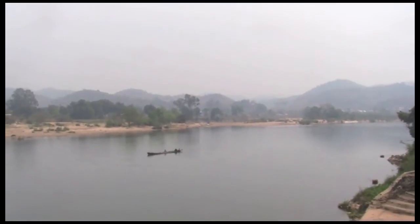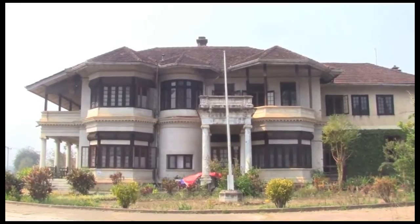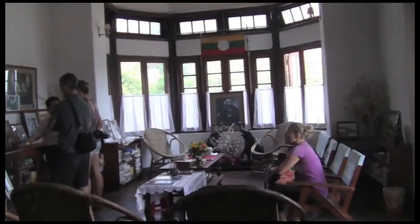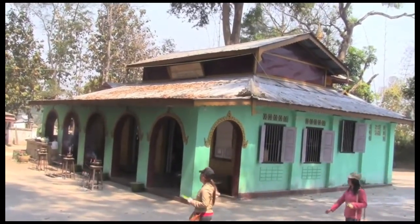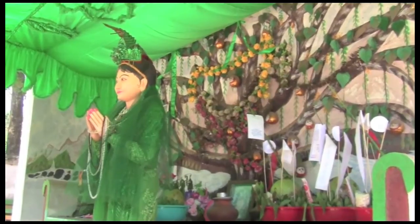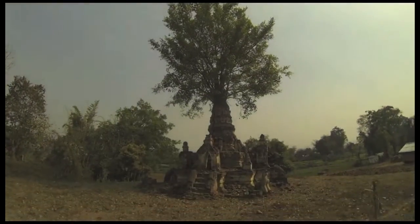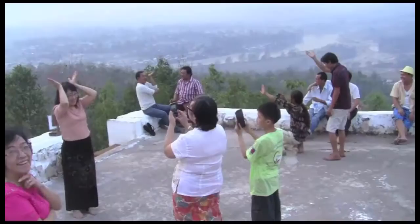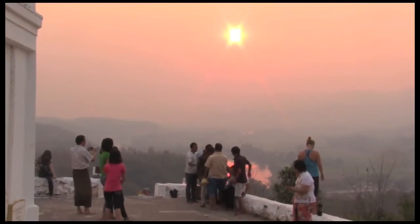Get off the train in Hsipaw, a quiet town on the river. Here, you can visit the former palace of Shan Prince and his Austrian bride. Hear their amazing and tragic story from a family member who watches the house. Exploring on bicycle, there are also a few temples you can visit here in Hsipaw. A short hike will take you to a hilltop temple where people like to gather in the evenings to snap silly photos and take in the sunset.